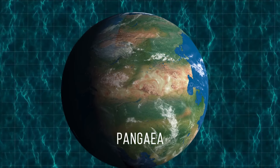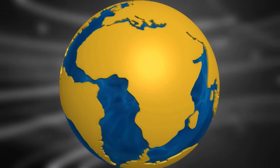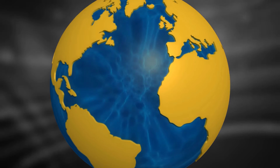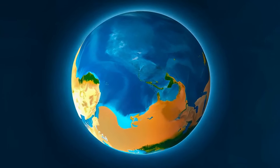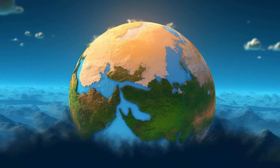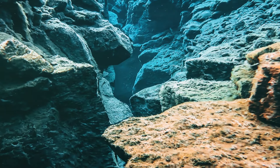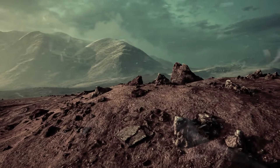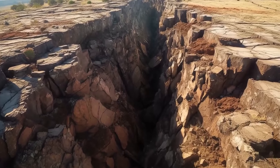Pangea wasn't the only supercontinent in Earth's history. Continents came together and drifted apart several times throughout our planet's past — researchers know of at least three such events. Pannotia formed 600 million years ago; Rodinia was an even older supercontinent that existed a billion years ago. The driving force behind all these changes was tectonic activity — and that's exactly what's happening in East Africa right now.